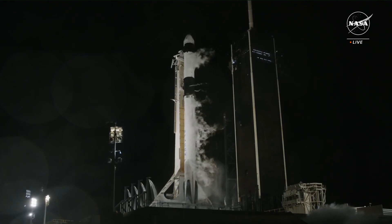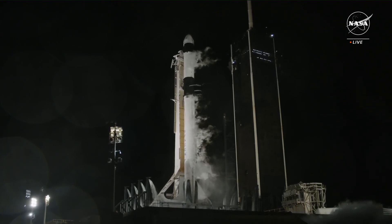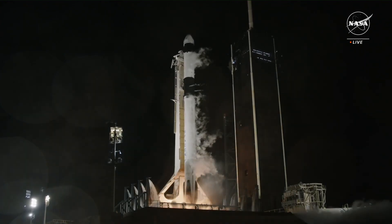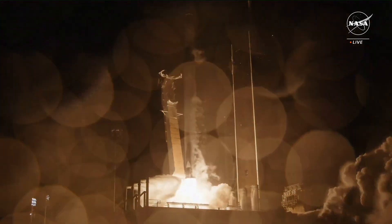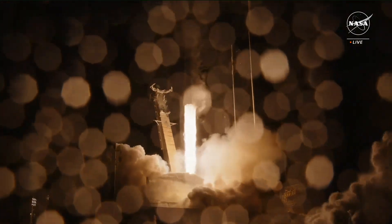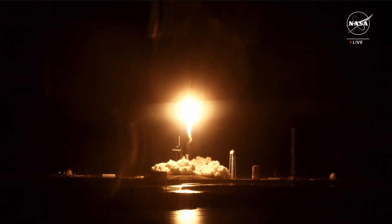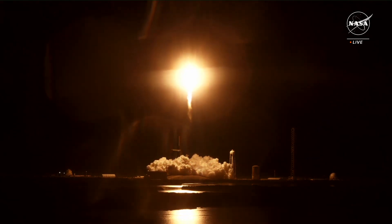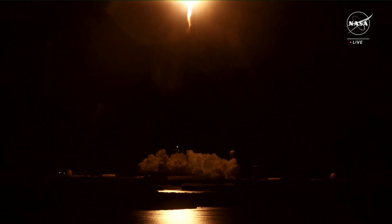T-minus 5, 4, 3, 2, 1, ignition, liftoff. And the liftoff of CRS-29 carrying cargo, research, and a laser communications demonstrator to the International Space Station, now in its 25th year of orbital operations.